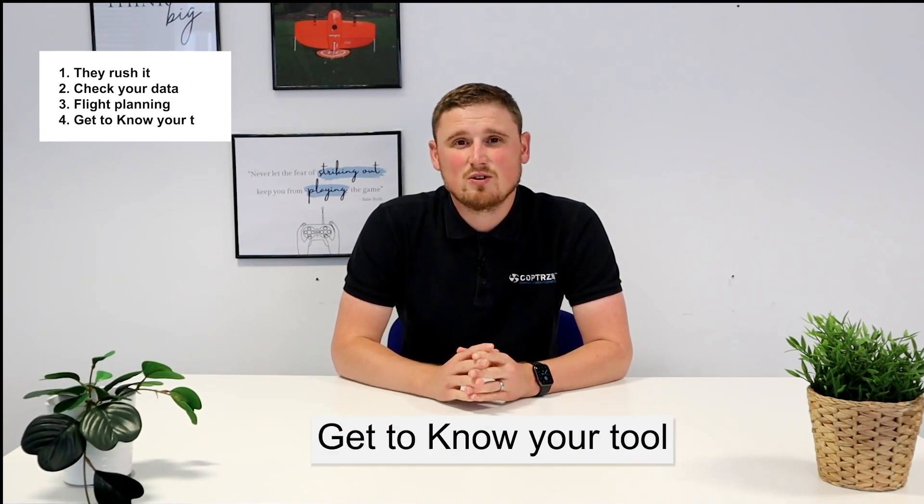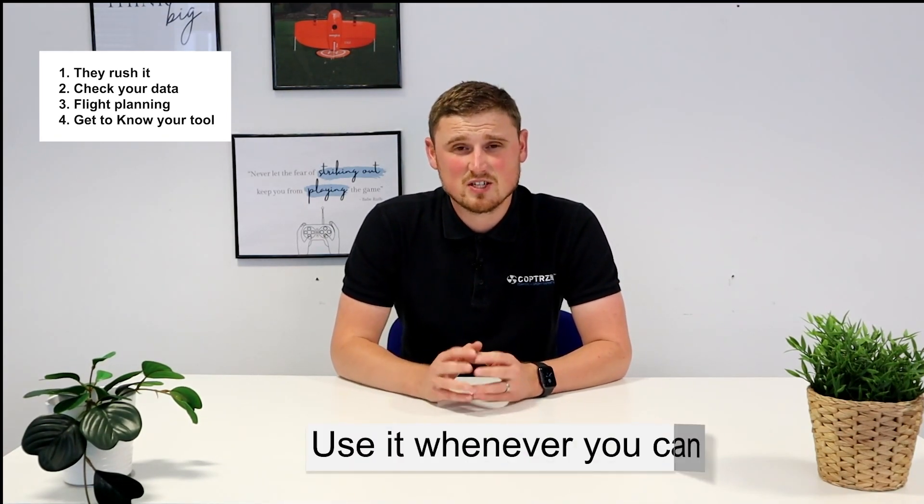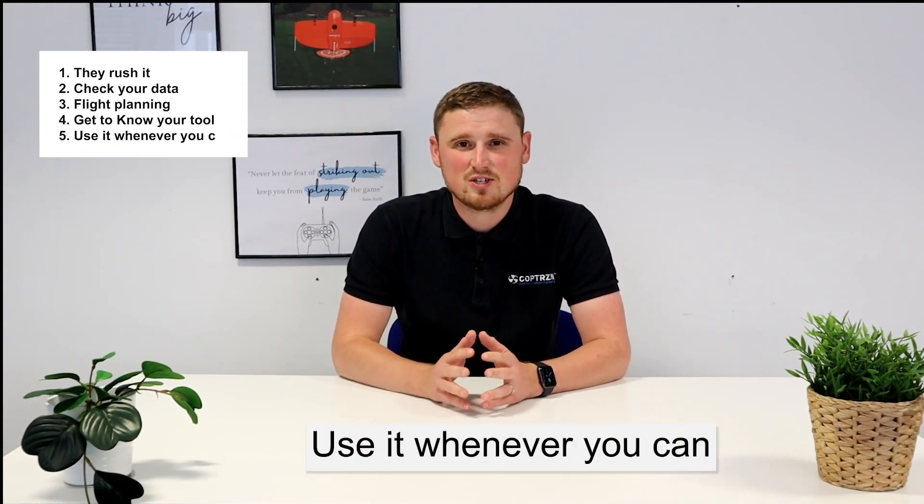Number four is get to know your tool — get to know your drone, the sensor, and its capabilities. That way you can use it to the best of its ability. Look at the instructions and look at the online content we produce at Copters. That way when you enter the field you'll know how to fix problems yourself, how to counteract any issues you come across, and you'll be a much more rounded individual in how to collect good quality data. I always say if there's an opportunity or a work scope which will allow you to use a drone, you should use it. Drones are a fantastic tool within the industry and it's only going to get bigger and better.